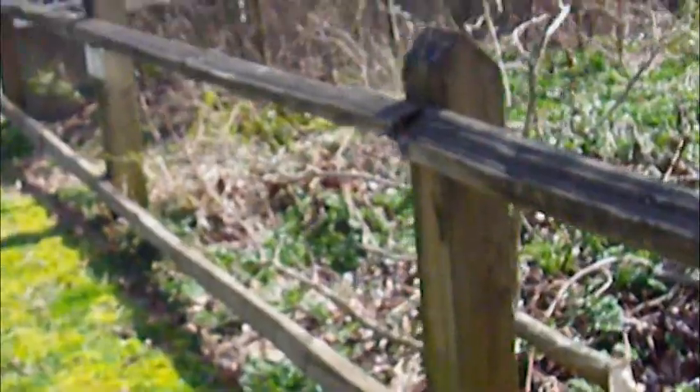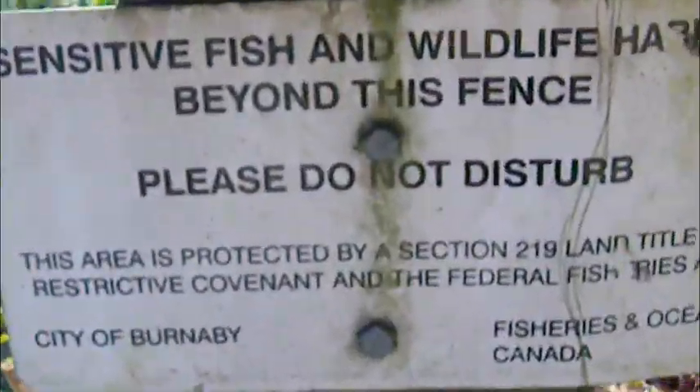This entire place is fenced off as you can see here, urging people not to go in and not to disturb it, but I'm just bringing to attention that this entire area is completely disturbed and in need of restoration.